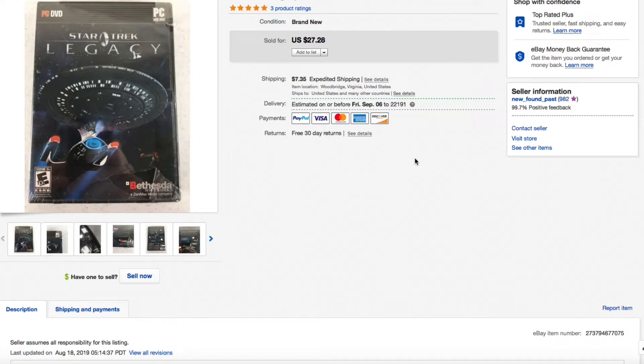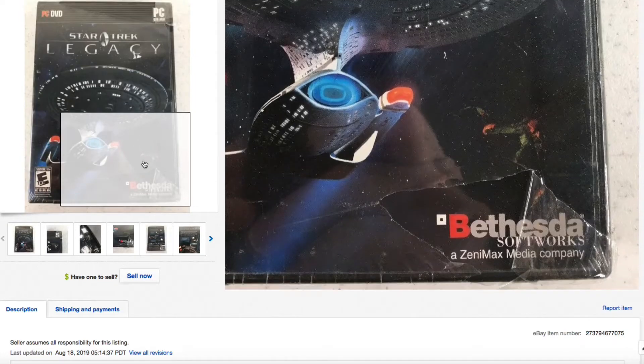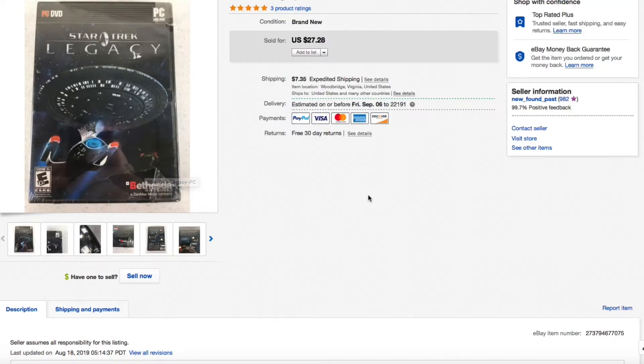Next up, the Star Trek Legacy PC game — new in the package, had a little rip on it which I pictured and noted. Had this listed for $27.28 plus shipping, somebody shot me a best offer of $20 plus shipping, and I accepted — $20 plus shipping out the door.